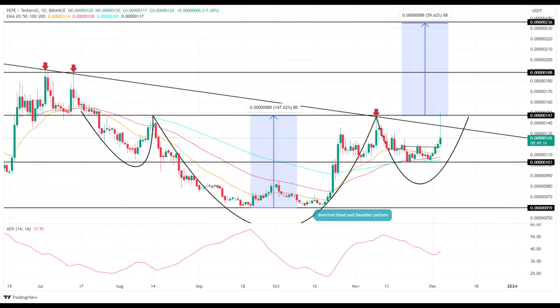Currently, the Pepe price is in the final stages of this pattern's development, which is the right shoulder. Coincidentally, the neckline resistance of this pattern lies at $0.0000147, close to the aforementioned resistance trendline, marking a high supply zone.